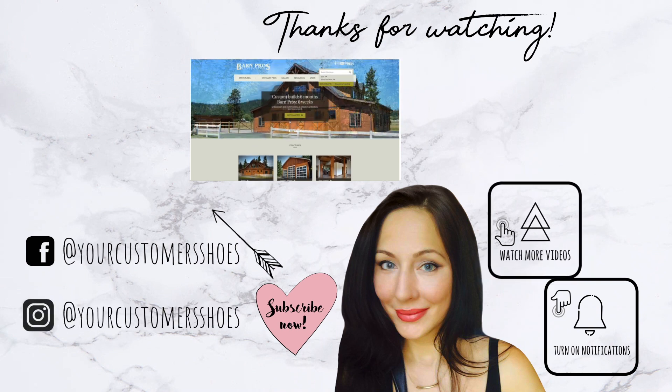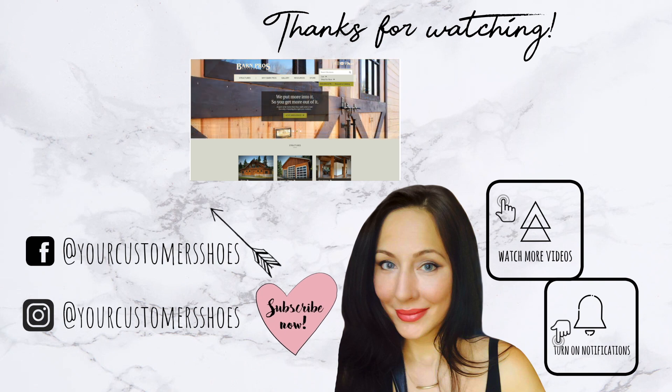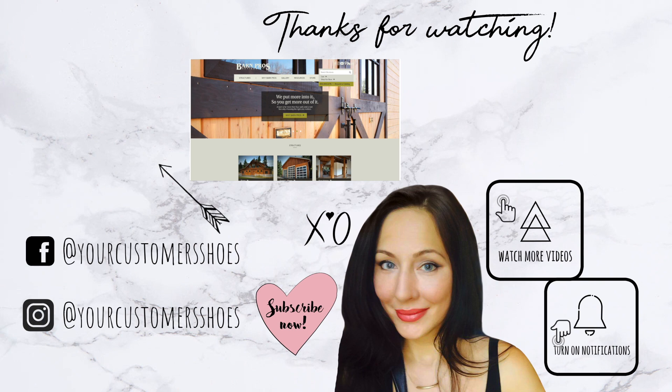That's going to be it for this video. If you enjoyed this and think it added value, I would really appreciate a thumbs up. Subscribe if you want to be notified of new videos, turn on notifications, and I will see you guys in the next video.